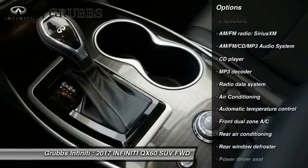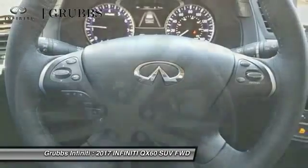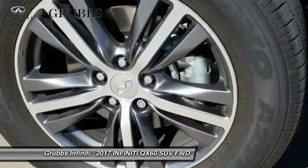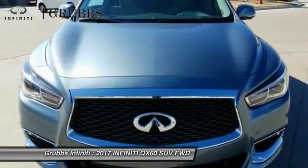Traction control, leather-wrapped steering wheel, air conditioning, dual airbags, alloy wheels, power steering, AM-FM stereo with CD player, four-wheel disc brakes, center armrest.